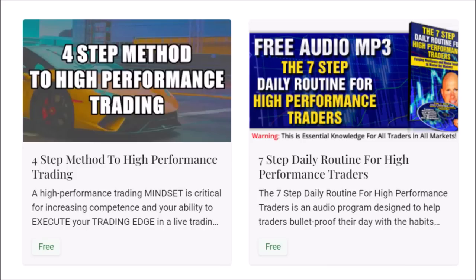For traders that have emailed and asked, the links for the free downloads are in the description box below. Just click on the link or copy and paste it into your browser. The four-step method to high-performance trading and the seven-step daily routine for high-performance traders — create the rituals, the mindset, and the winning attitude to master the markets. Both are free courses.